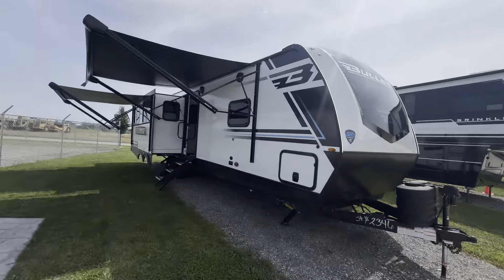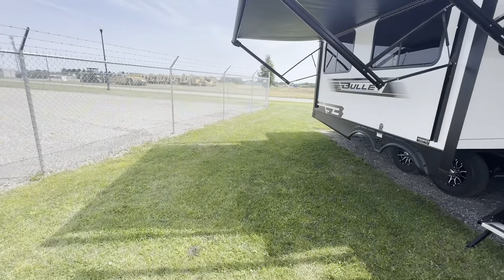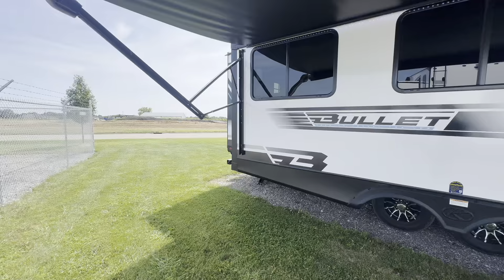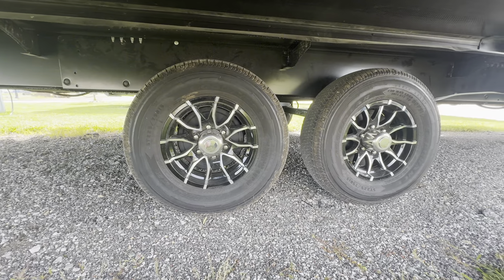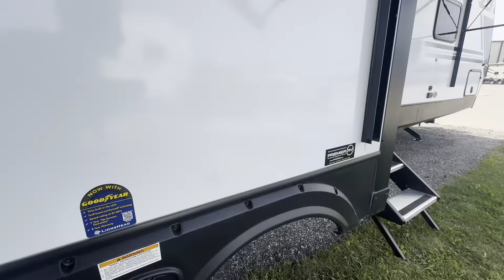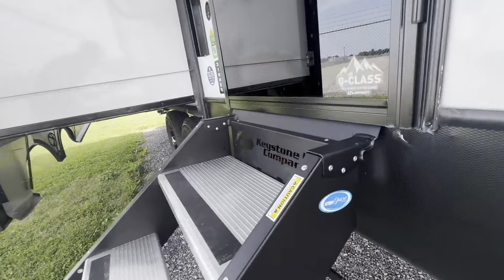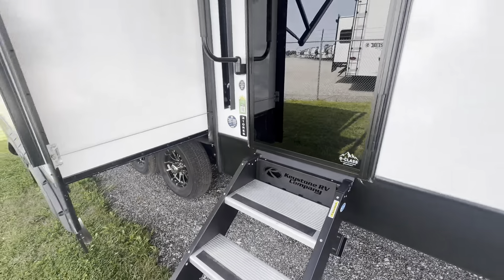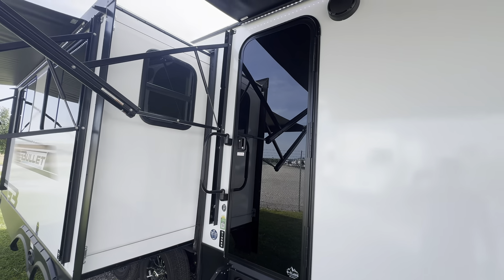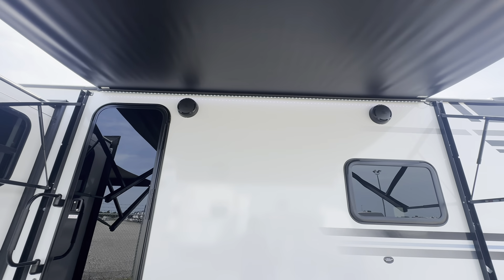With both awnings out, you get tons of shade. For the tires, Goodyear Endurance, and torsion axles. Electric stabilizer jacks — a lot less work for you. Solid Step Above stairs by MORryde. And you get the awesome all-black G-Class all-glass entry door, plus JBL outdoor speakers.